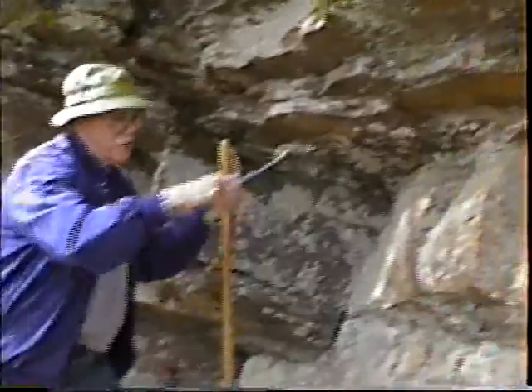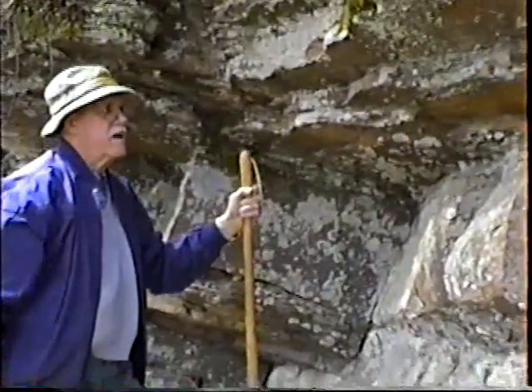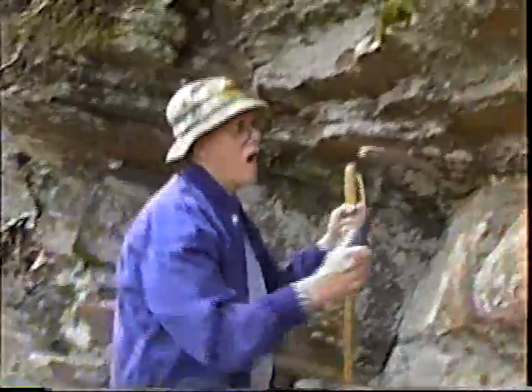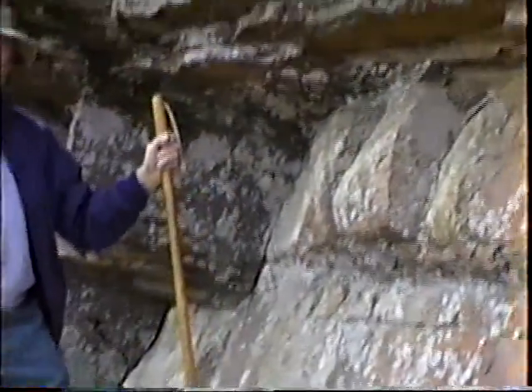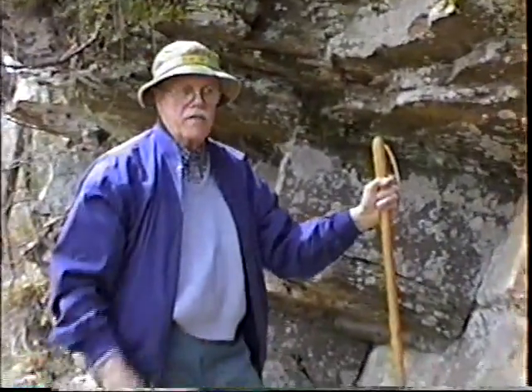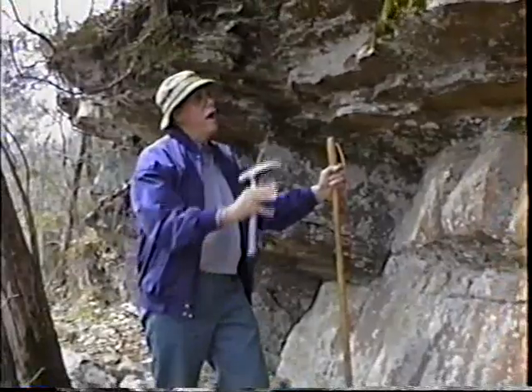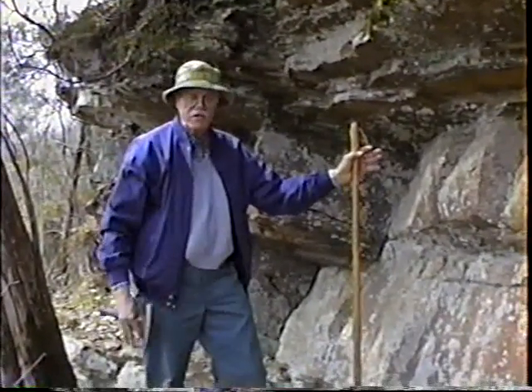The very fact that you can see these different layers makes it interesting and makes it definitely a sedimentary rock. Incidentally, there are certain ferns and certain mosses and plants that are in here that we don't find anywhere else in the county.